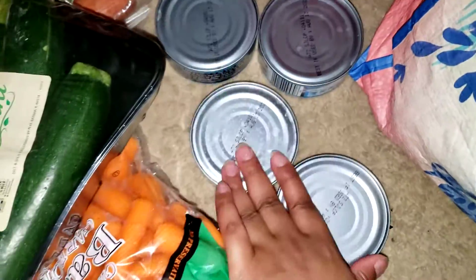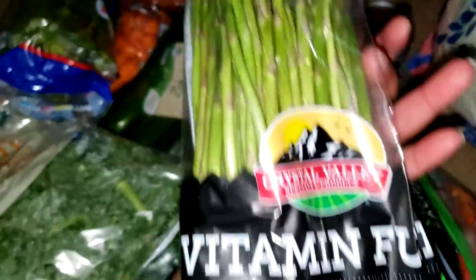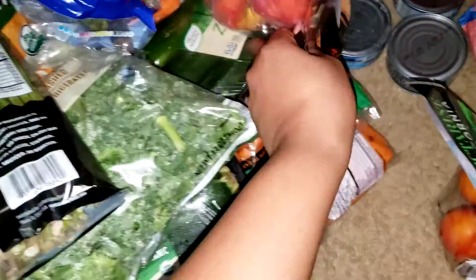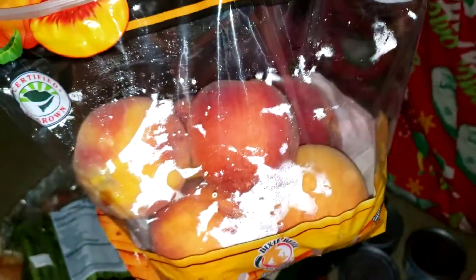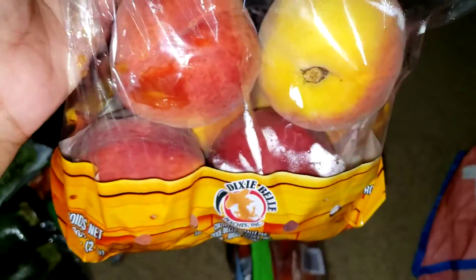We have four cans of tuna fish. I purchased a bag of asparagus — hopefully it tastes good, we don't really eat asparagus but we're going to try it. I bought some nectarines, two things of peaches, and a bag of sweet potatoes.